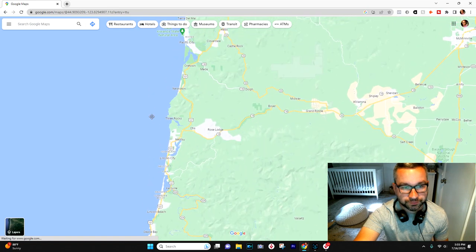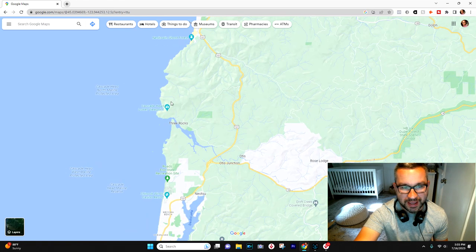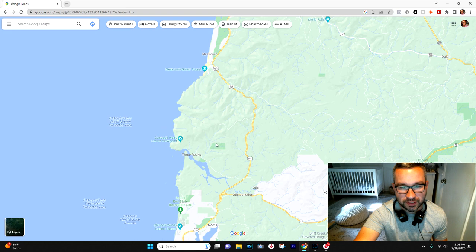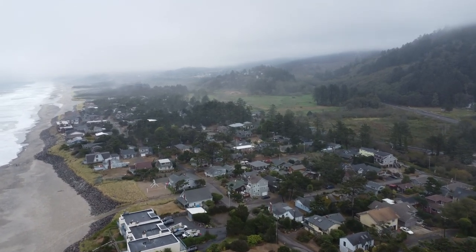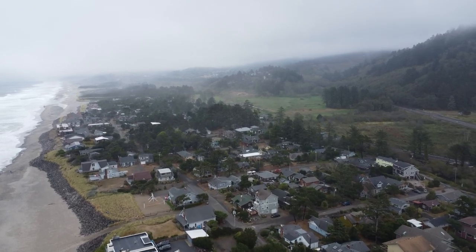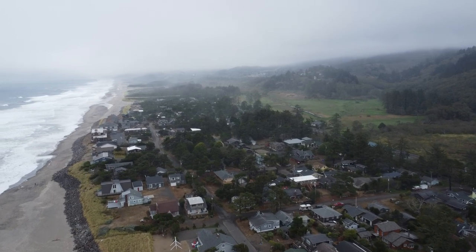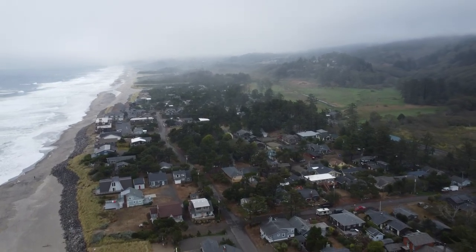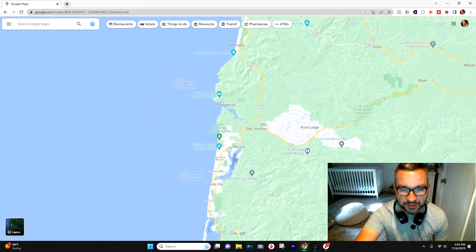Going north to south, on the north side of Lincoln City, 101 does peel off from the coastline a little bit. You have Cascade Head here — a big hill — and then you go down into Nesqually, which is a small little village. It definitely has that quaint, quiet, laid-back beachside feel. It's really a little village; there's a small general store and one restaurant, but it's definitely a cool place to visit if you're living in Lincoln City.